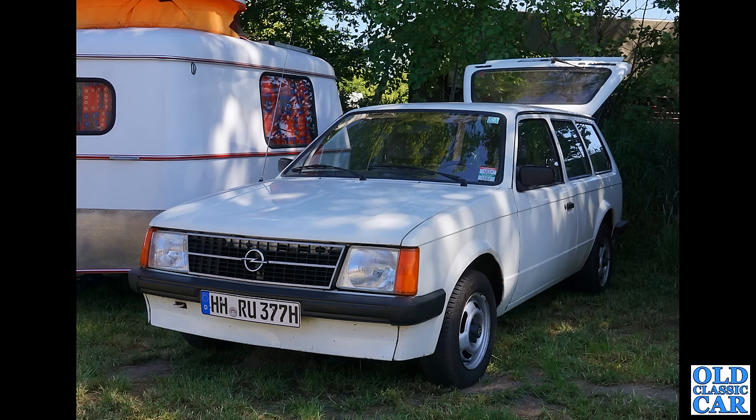Here we have the Opel Kadett — very similar to our Mark 1 Vauxhall Astra, but of course in Germany they had Opels, we had Vauxhalls typically. This is the Kadett estate — very very sharp looking car indeed.